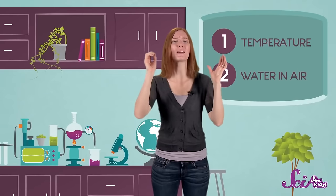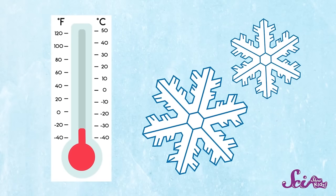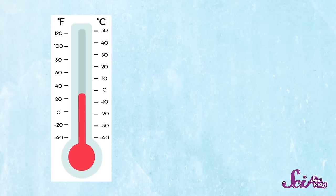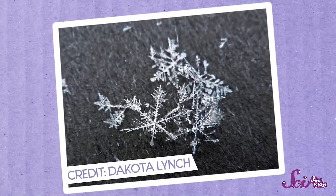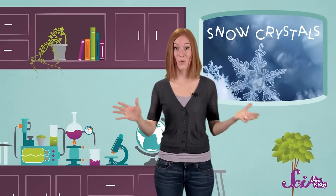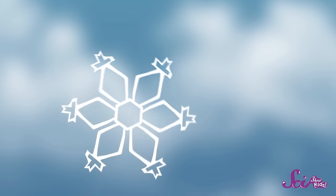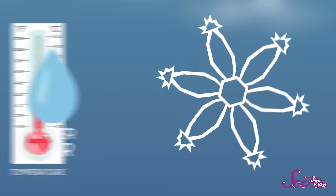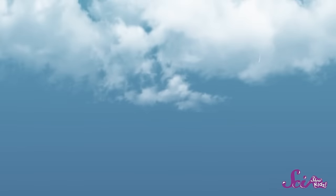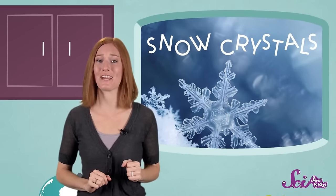The shape that each snow crystal takes depends on what the conditions were like as it formed in the cloud. Things like temperature and how much water is in the air can make a big difference. Colder temperatures often make flakes with more pointy and fancy arms, while snow crystals made in warmer temperatures and air with less water tend to be smaller and simpler. You might have heard that no two snowflakes are alike. Scientists think it would be really hard for any two to end up being exactly the same, because the conditions in the clouds are always changing. Once a snowflake takes shape, it keeps changing as it falls — depending on temperature, water in the air, and wind — so each flake takes a different path and ends up slightly different.